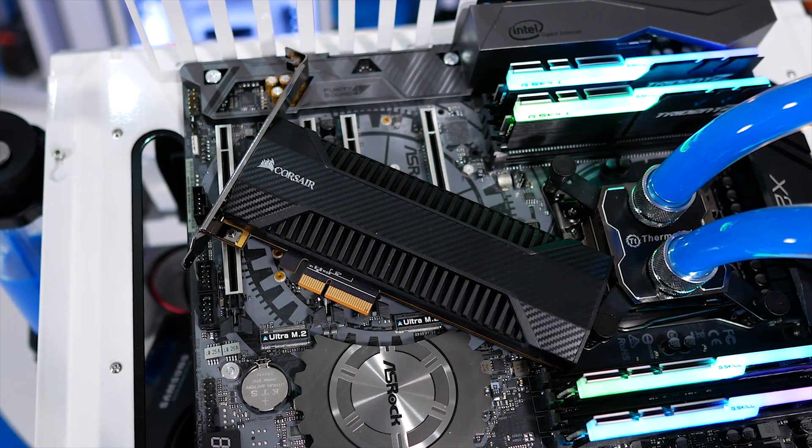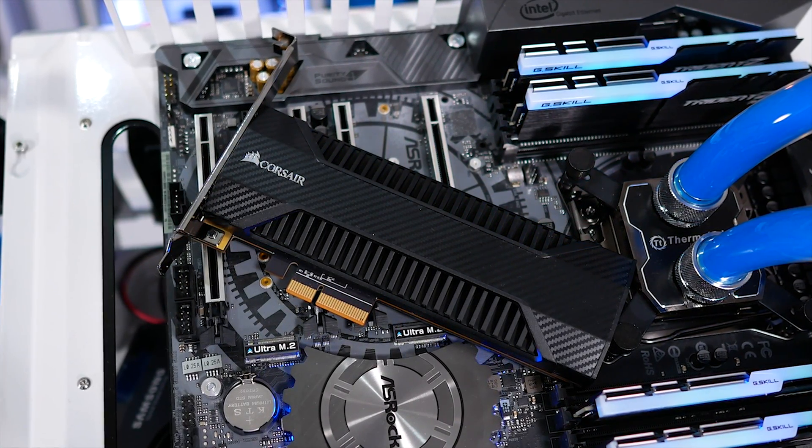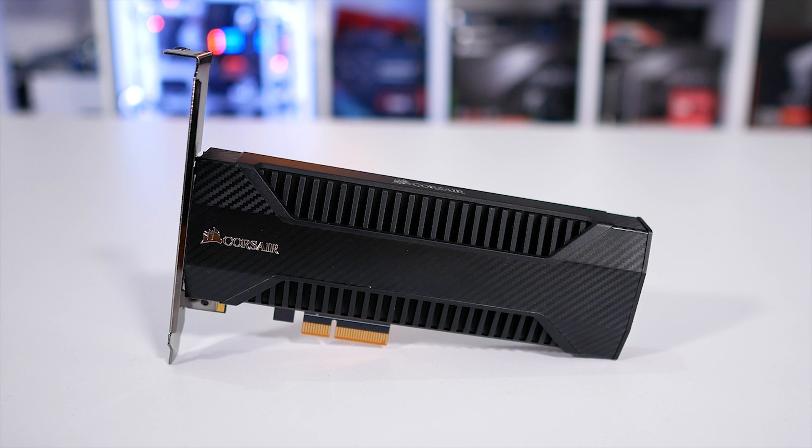So, it comes as little surprise that Corsair has just released a HHL — that is of course a half-height, half-length PCIe 3.0 x4 SSD, once again using the Phison PS5007-E7 controller and 15nm Toshiba MLC memory.